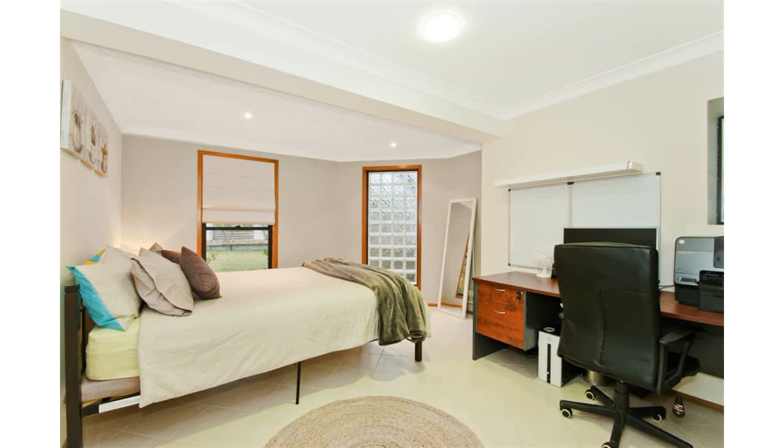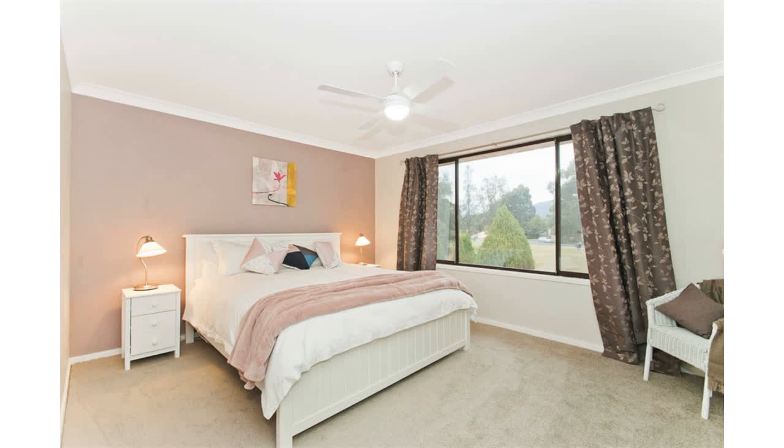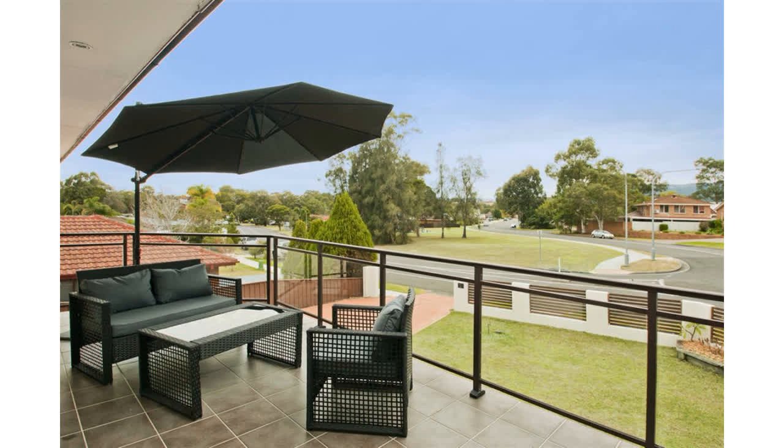If you're wanting a shower downstairs, then remove the linen press in the laundry and put in a shower. You may be wanting to work from home, in which case the whole bottom level could be used as an office, a studio or a salon.